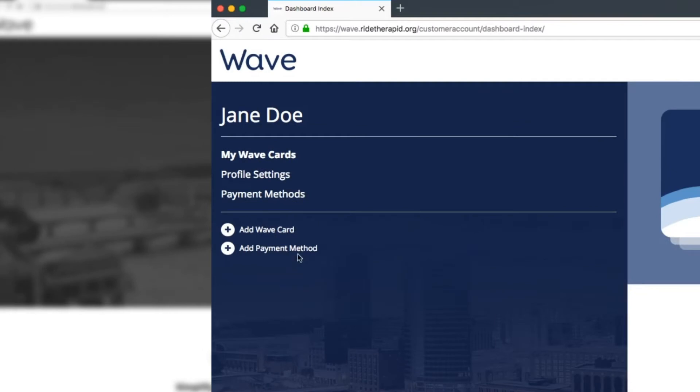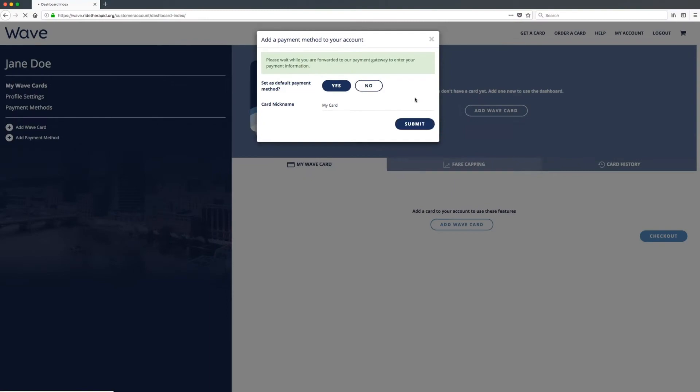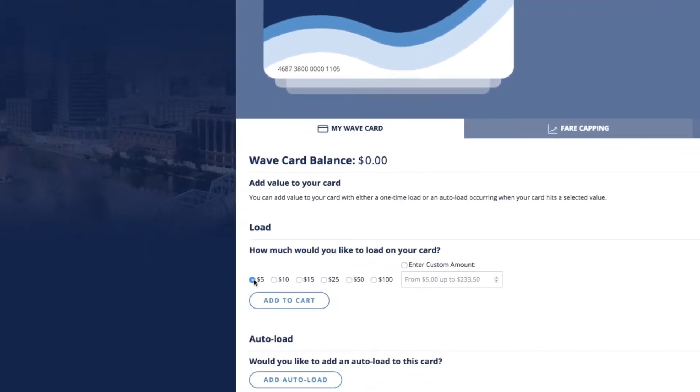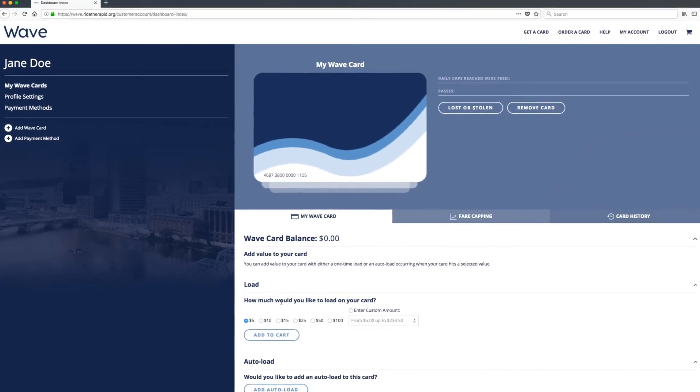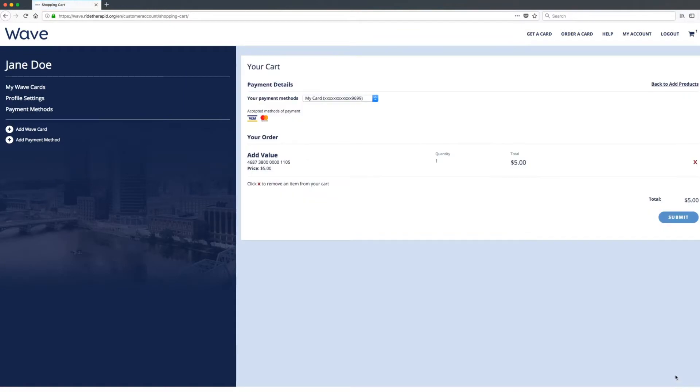Just go to the home page, choose add payment method, and add one or more credit or debit cards to your account. Once that's complete, it's time to load up your card. Choose my account, then load. Select from preset options — $5, $10, $15, all the way up to $100. You can enter any amount, actually.